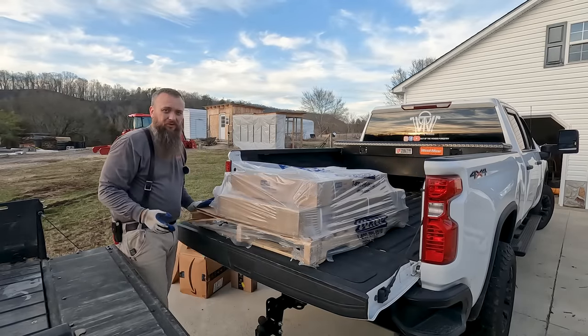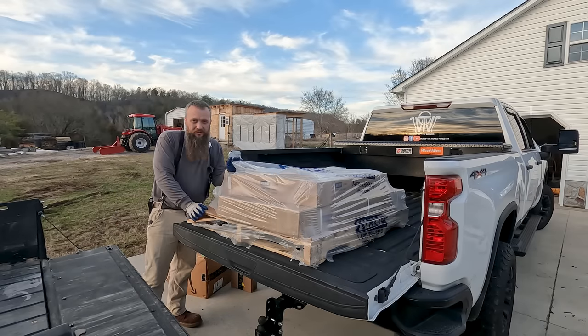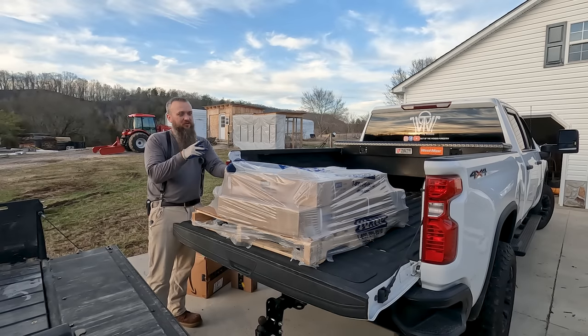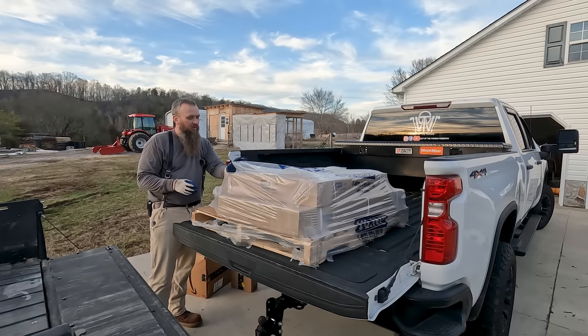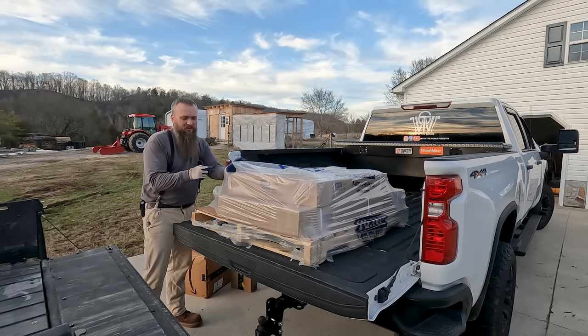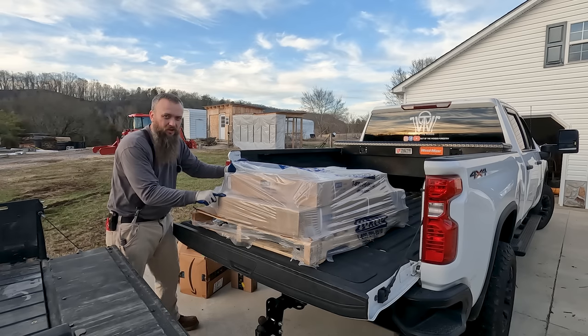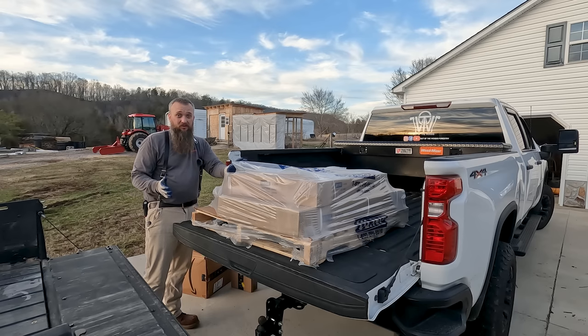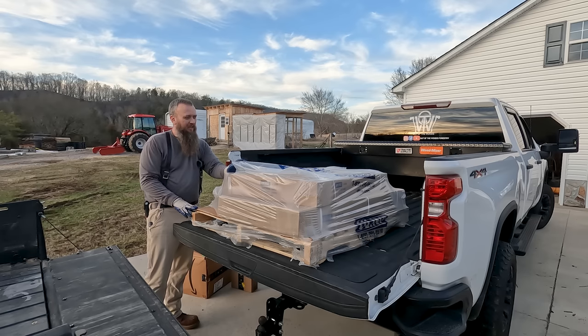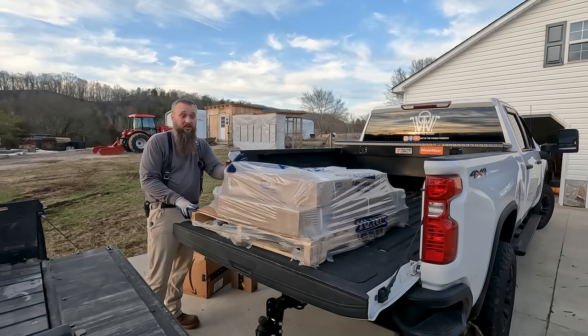Not too bad. If you're wondering why I'm not bringing the tractor up here to unload these, the entrance to the shop is really muddy right now and I don't want to make it worse. So we'll just take these boxes off this pallet and take them down on the tractor. This right here guys is two workbenches I bought for the shop from Uline — they're solid steel and pretty heavy, around 200 pounds apiece. They came in yesterday so we're going to have some nice workbenches for the shop.